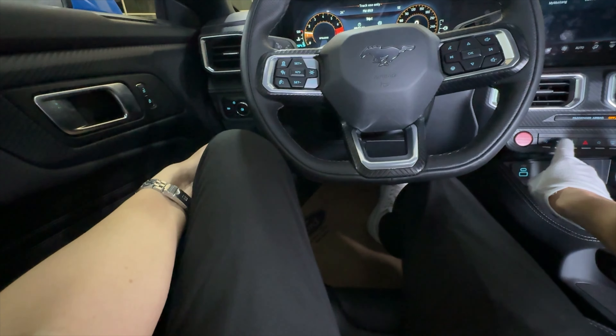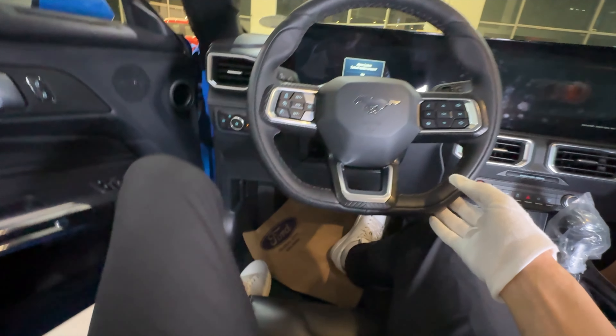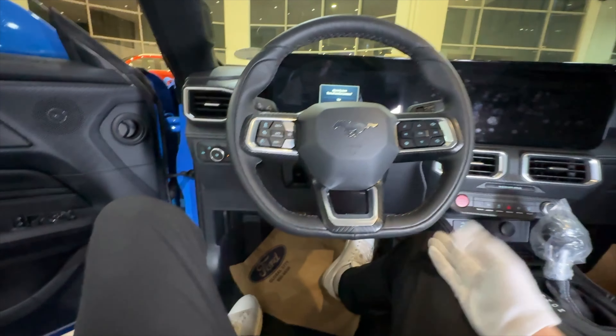The Mustang EcoBoost is for somebody who doesn't need a crazy-fast car. If you want an everyday sports car — an everyday Mustang — this might be a better choice for you.